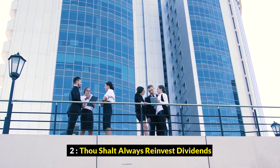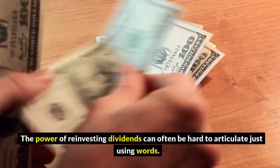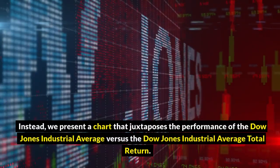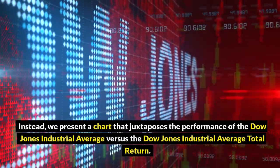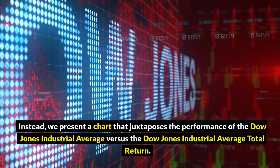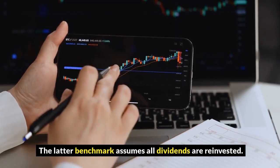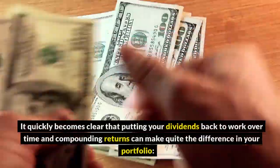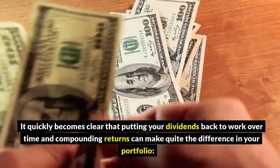2. Thou shalt always reinvest dividends. The power of reinvesting dividends can often be hard to articulate just using words. Instead, we present a chart that juxtaposes the performance of the Dow Jones Industrial Average versus the Dow Jones Industrial Average total return. The latter benchmark assumes all dividends are reinvested, and it quickly becomes clear that putting your dividends back to work over time and compounding returns can make quite the difference in your portfolio.